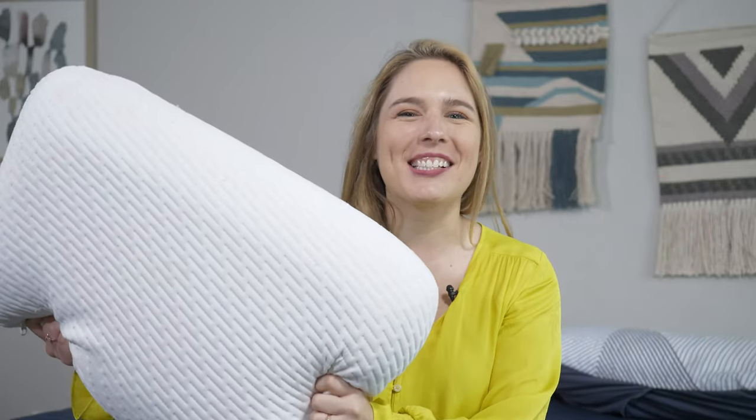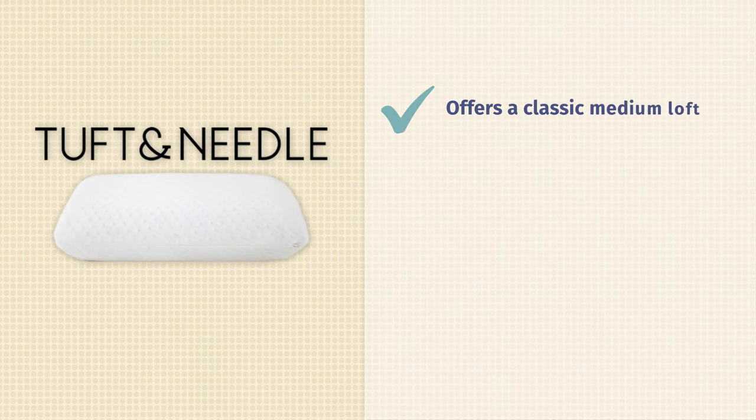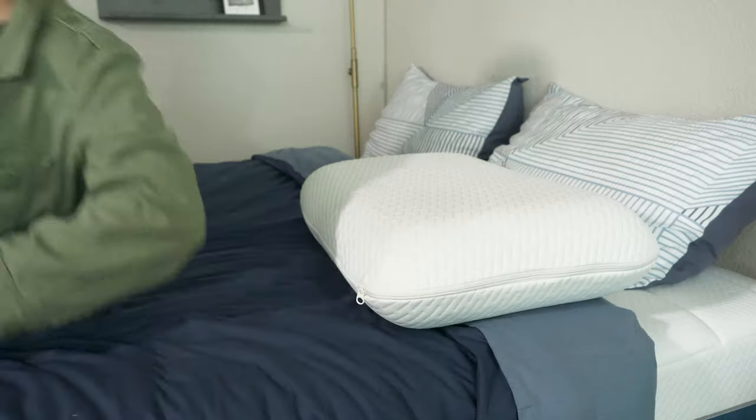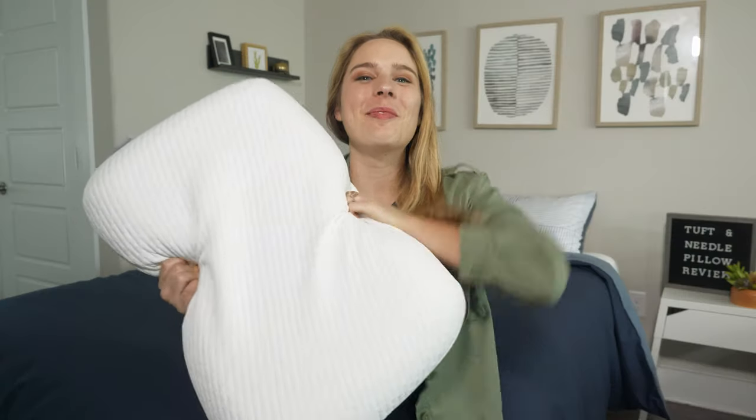First up, the pillow I personally sleep on every night: the Tuft and Needle. I'm a combination back and side sleeper, and this pillow is the perfect loft for me. What I also love about it is that it doesn't sink or compress as the night goes on, so whenever I switch to my side in the middle of the night, I still get the support I need. No lie, this pillow was a game changer for me. I thought I was grinding my teeth and waking up with headaches because of that — turns out I was just sleeping on a really crummy pillow, and this one changed the game.